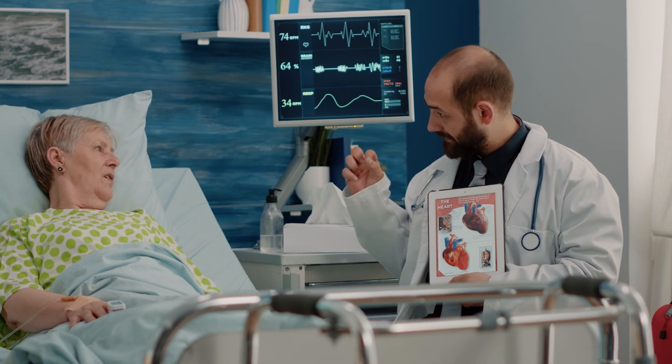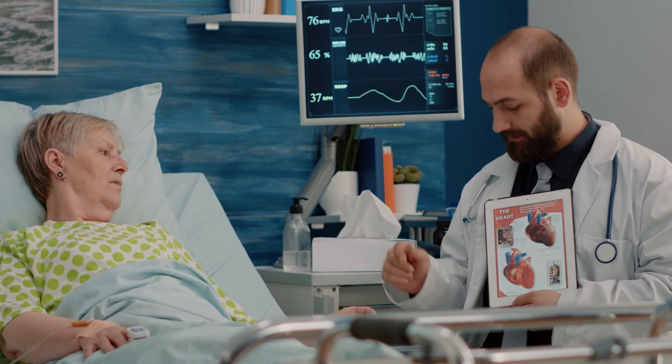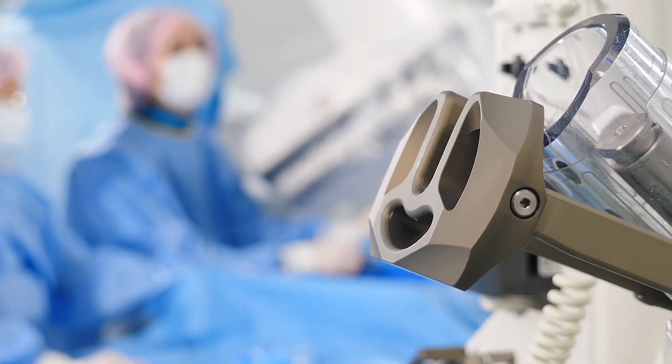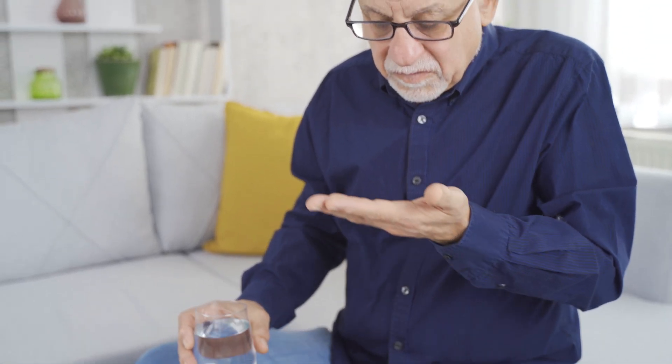However, they only recommend that if you're already going to have open heart surgery for something else, like a valve problem, because it's a little bit extreme to go in and put a device inside your heart when you could just take a medicine, slow your rate, and manage it that way.